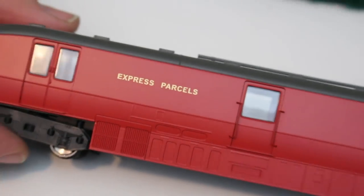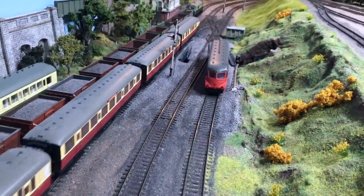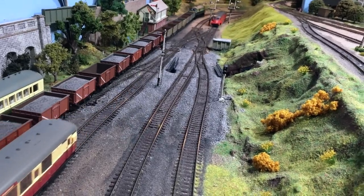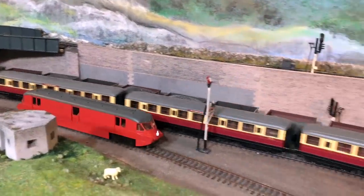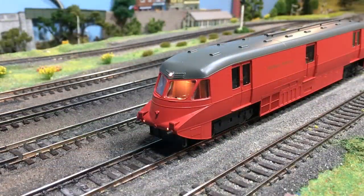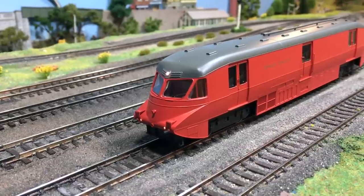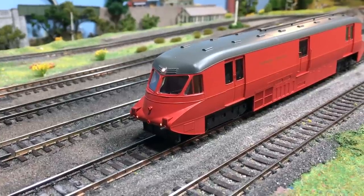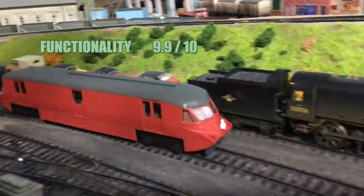In terms of functionality: well out of the box it just worked. It ran superbly — it never put a wheel wrong. It didn't need anything like a stay-alive or a smart power pack. It just kept on chugging hour after hour with no sign of trouble from the gear train and I didn't need to add any lubrication. Those lighting functions as well — I'm really pleased to see how well Dapol are embracing the DCC aspects, and with all those different lighting functions it really does add another dimension to this product. So for functionality I'm going to give this a 9.9 out of 10.